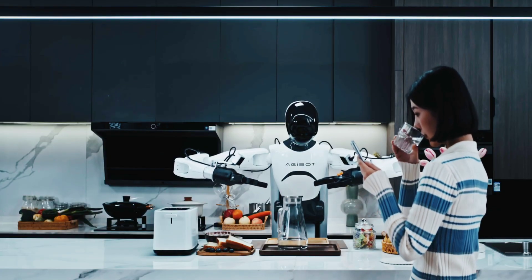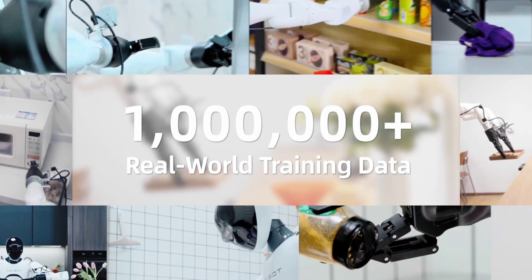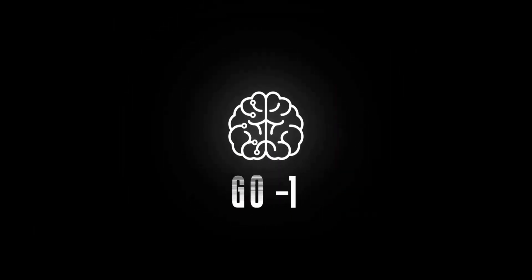In late 2024, Agibot released Agibot World, a large-scale robotics dataset with over 1 million trajectories across 217 tasks in 5 domains. Go1 is a generalist embodied foundation model built on this extensive dataset.